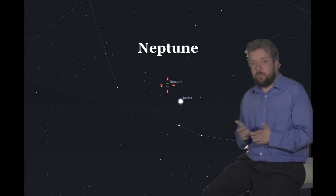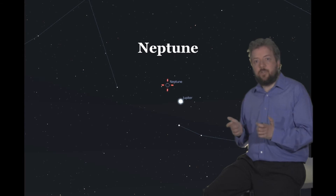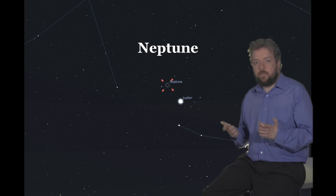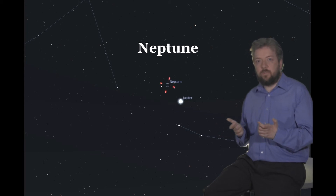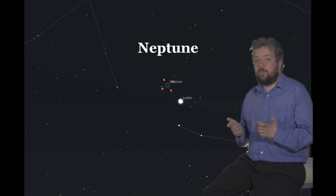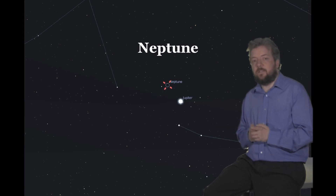Neptune is close to Jupiter this month, which acts as a good signpost — look for Jupiter and then move up just a little. Neptune is magnitude 7.8, so you will need a small telescope to see it. Have a look over successive nights and you should see Neptune move slightly. At just under 30 AU distance from us, it's the furthest object in the solar system that can be seen easily.